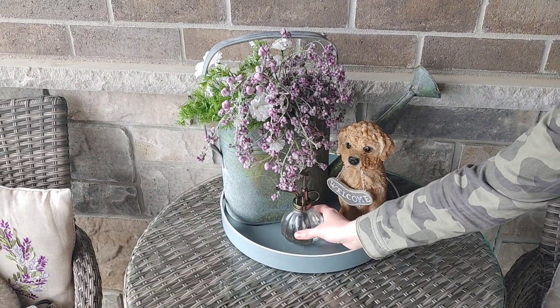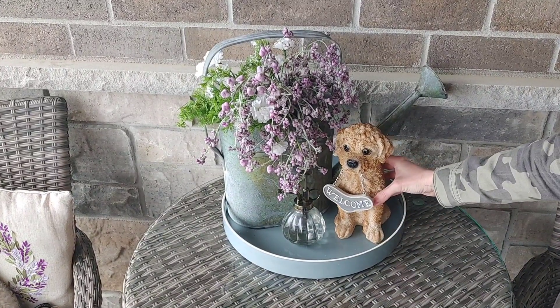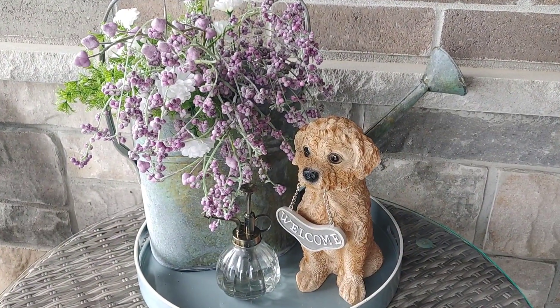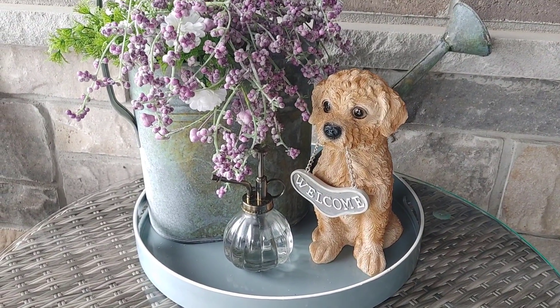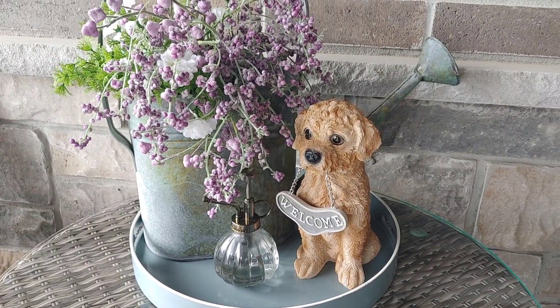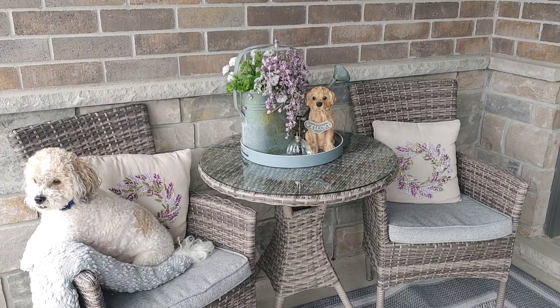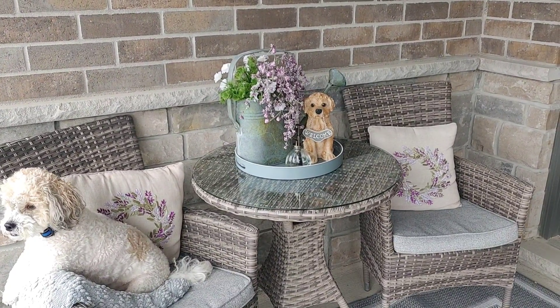I love this little water spritzer — I've had this for quite a while and I just like to use it as decor. If I have little plants out in the summer I will spritz them with it, but I really like how this little vignette turned out. It was just using pieces that I already had and using them in different ways. I think my absolute favorite piece is that sweet little dog sign.